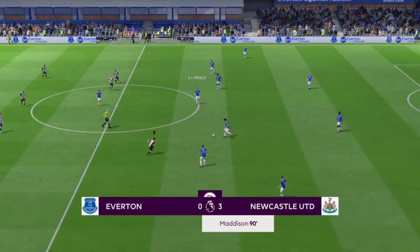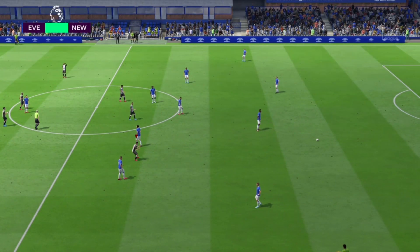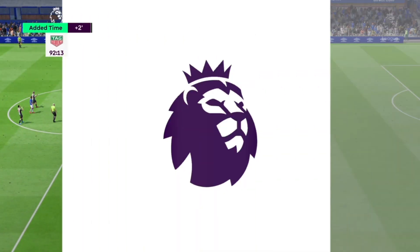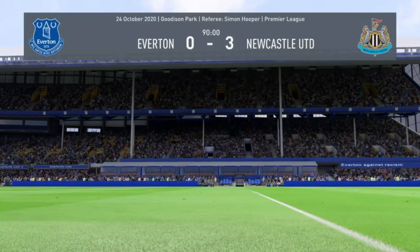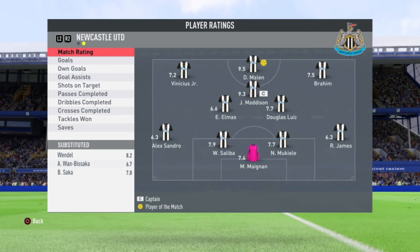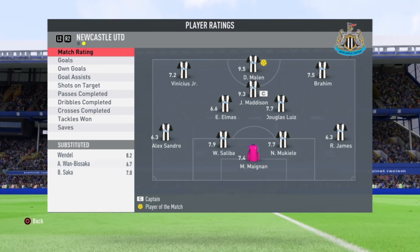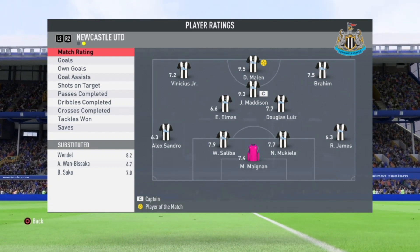Fantastic football from our team. Vinicius Jr could not score in this game but that's fine. Doniel Malin is Man of the Match with a 9.5 rating. Vinicius Jr gets 7.2 and James Madison 9.3 — the highlights of this game.